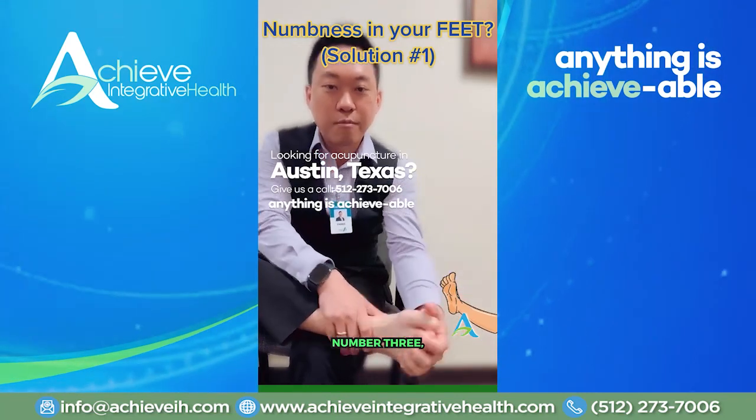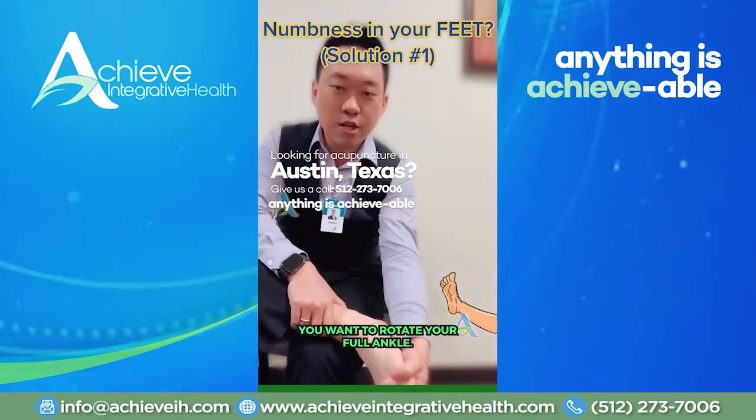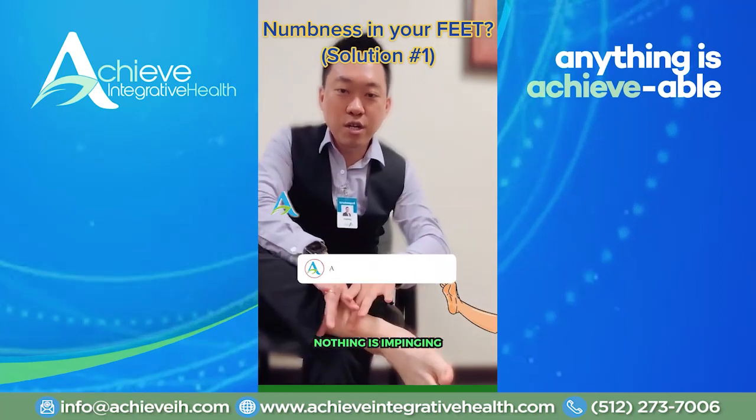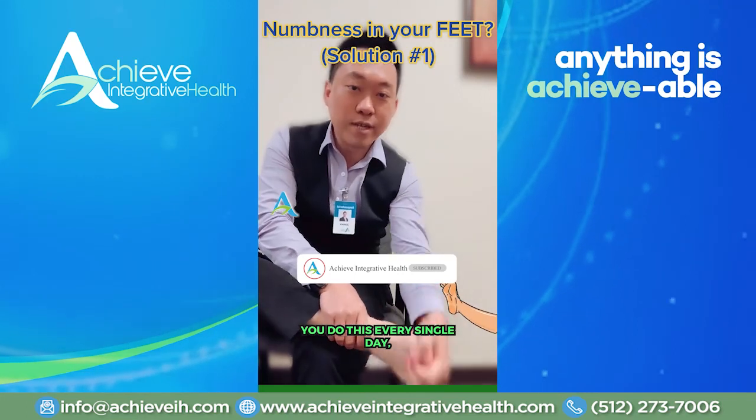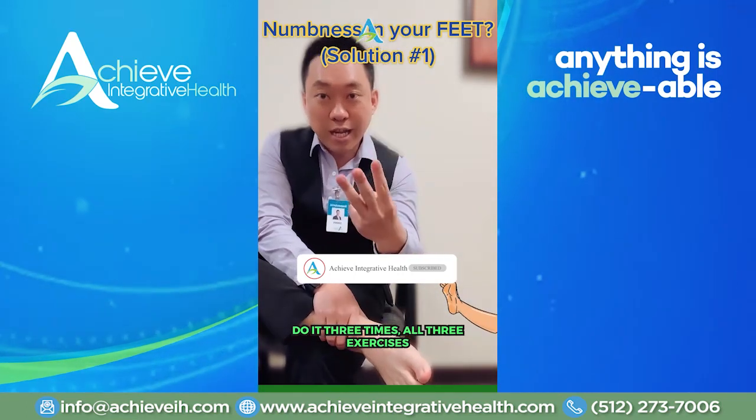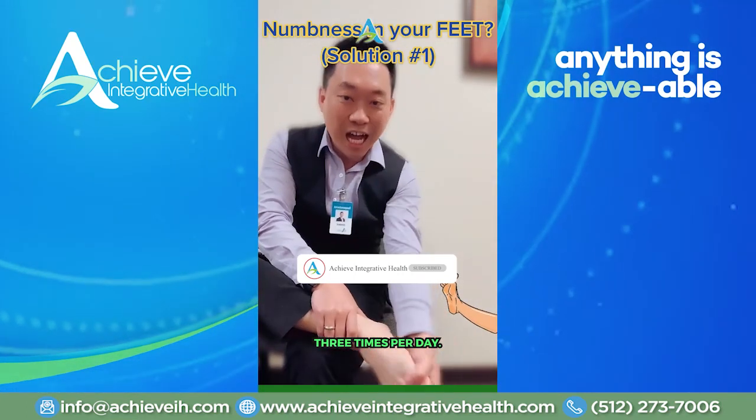That's number two exercise. Number three, you want to rotate your whole ankle. You want to make sure nothing is impinging on the blood circulation going to your foot and to your toes. Do this every single day, three times — all three exercises three times per day.